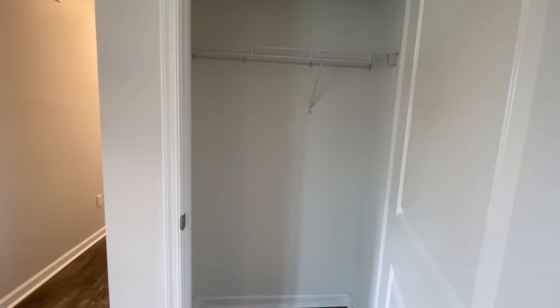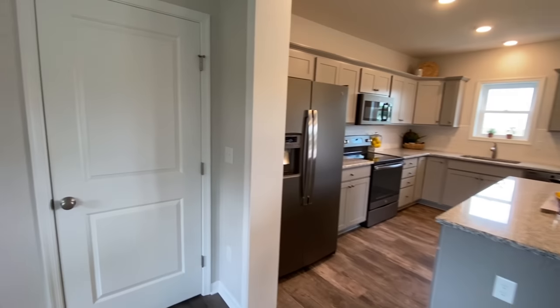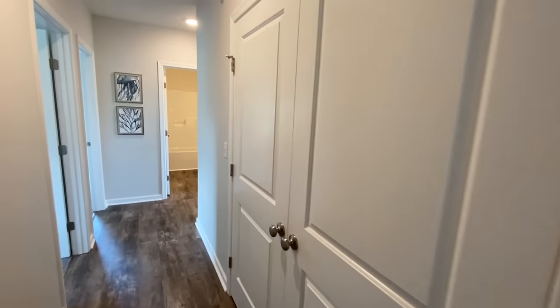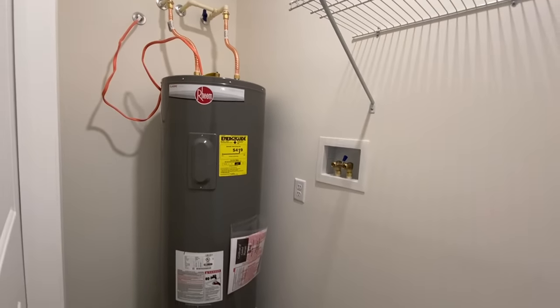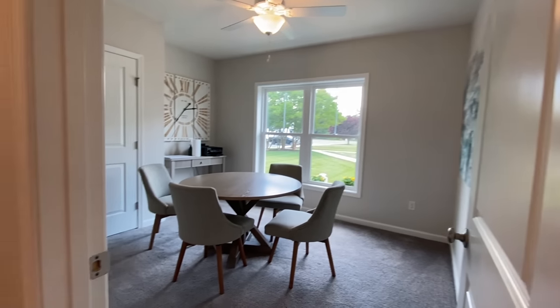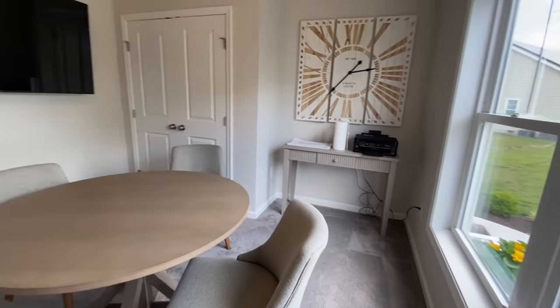You have a closet — almost like your coat closet when you come in. The only thing is there's no pantry currently in this home, but you can always find a place to put one. You could scrap this little coat closet and that could become your pantry. Coming down the hallway you have your washer and dryer closet, your utility closet, your water heater, and then all three bedrooms are back on this side of the home.